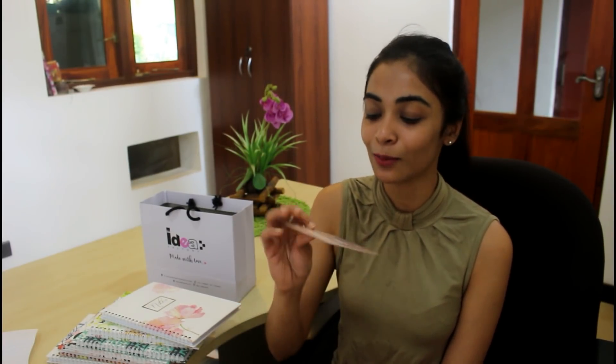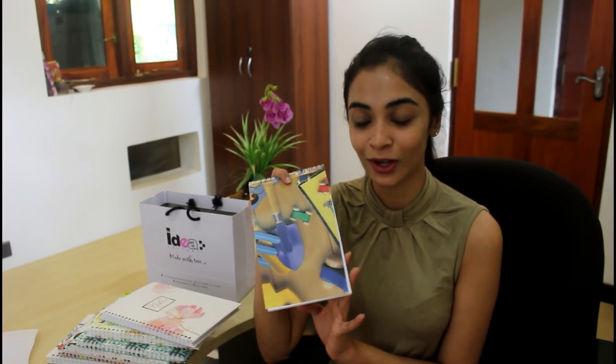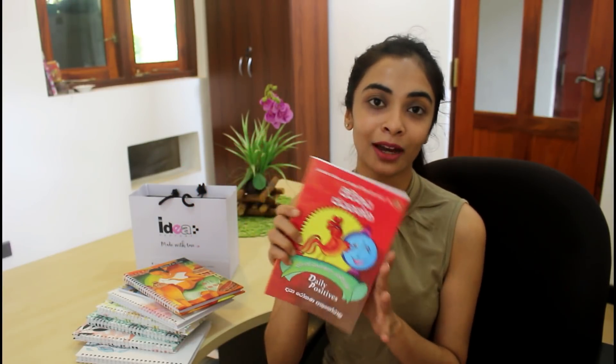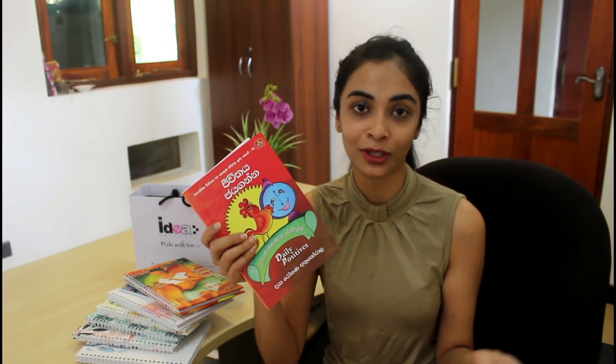You can use the card and the envelope. If you have daily positive cards, you can purchase a lot of positive cards.